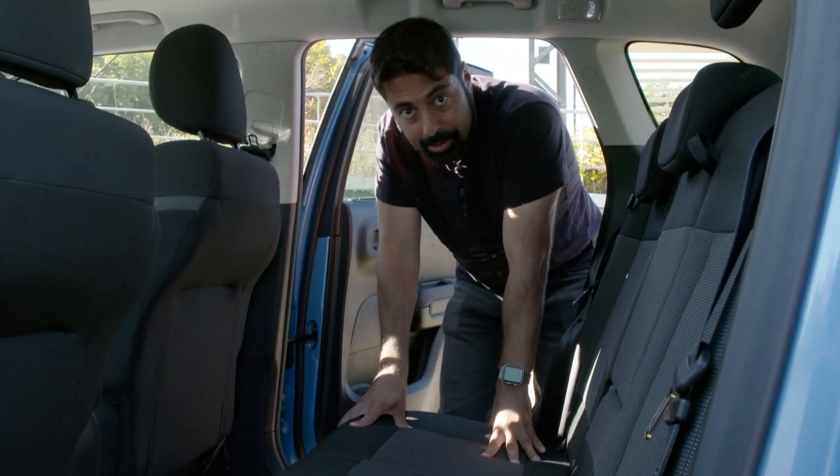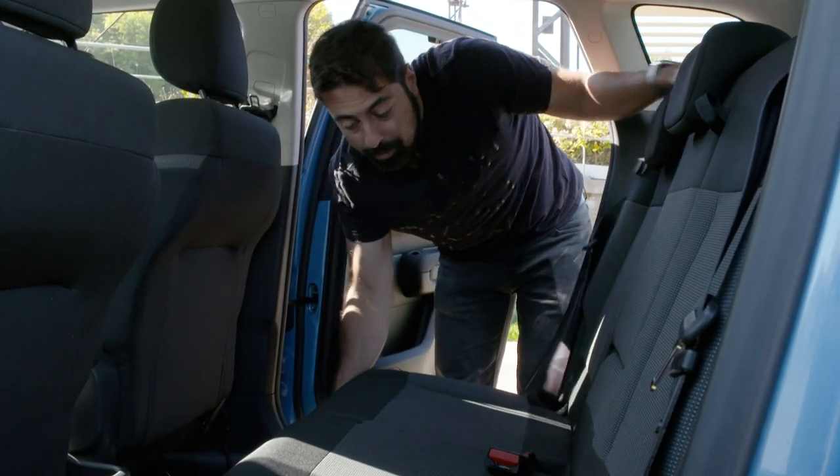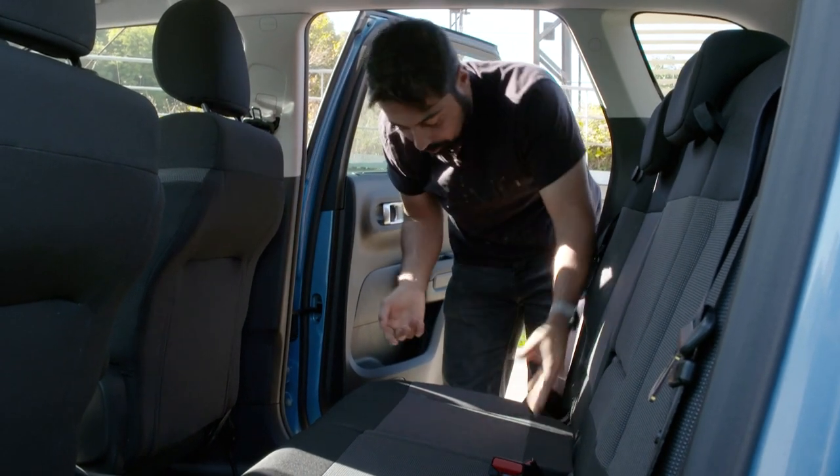My favourite feature of this car is actually the practicality of the seats. You've got rails, so these move back and forward, but also both the front and the rear passenger seats fall flat.